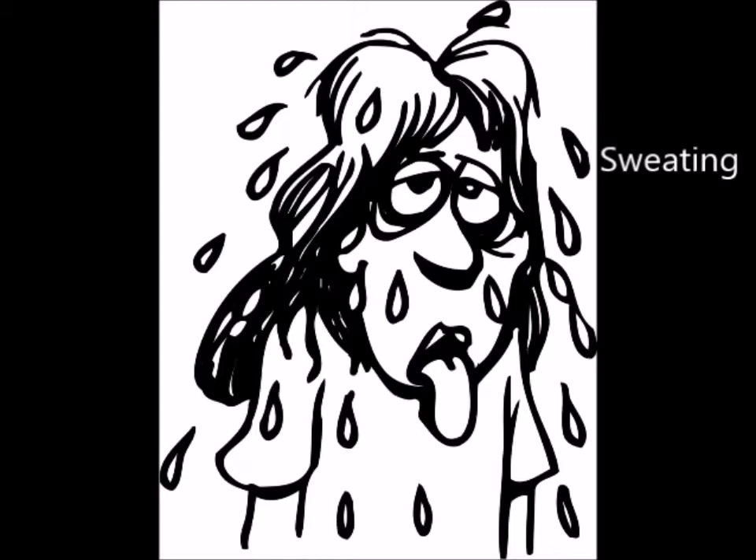In very humid atmospheres, like a tropical rainforest, the sweat stays on the skin and doesn't evaporate, so it then has very little cooling effect.